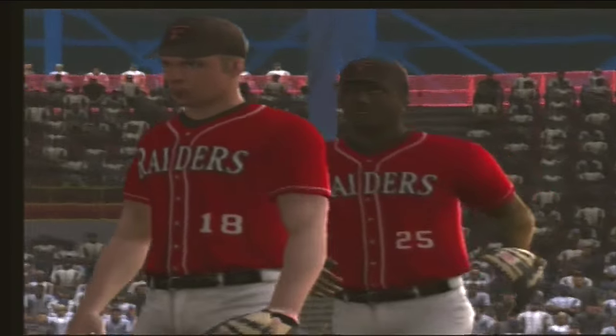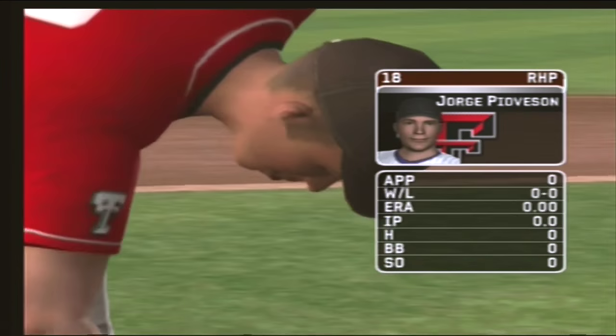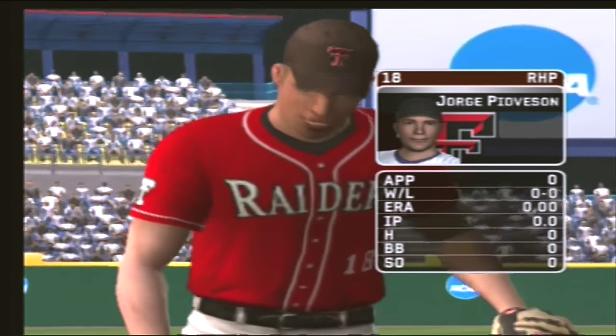The junior is starting tonight. He certainly is, Mike. He's got a four-seamer, a circle change, a hook, a slide piece, and a two-seamer.